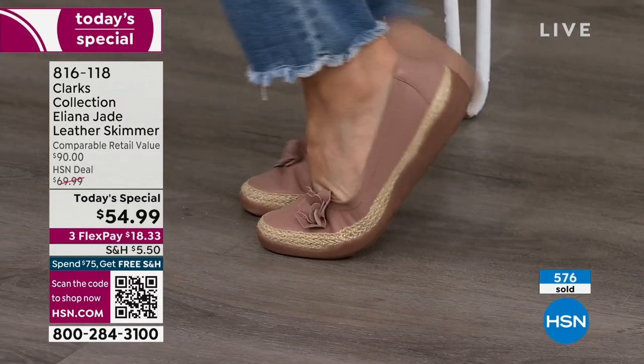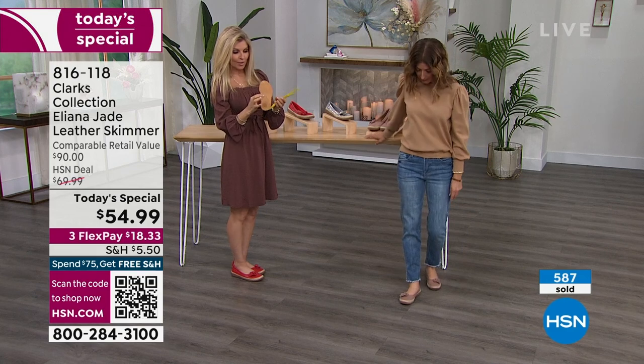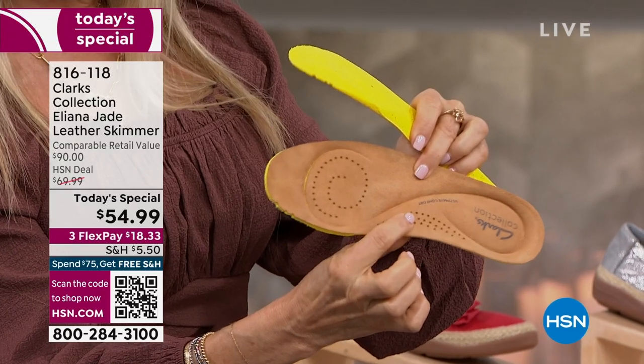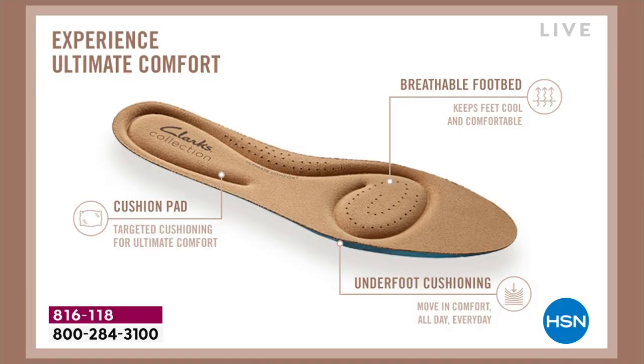Your foot slides in and doesn't slip out. The arch support in this footbed is incredible — it comes up on the sides and then it's all perforated to keep your foot cool. This removes right out of the shoe — put it into another shoe if you need to. It'll have all-day comfort, absorb shock in the heel cup. The breathable, perforated footbed keeps your foot cool with five millimeters of cushion for bounce and return from morning to night.